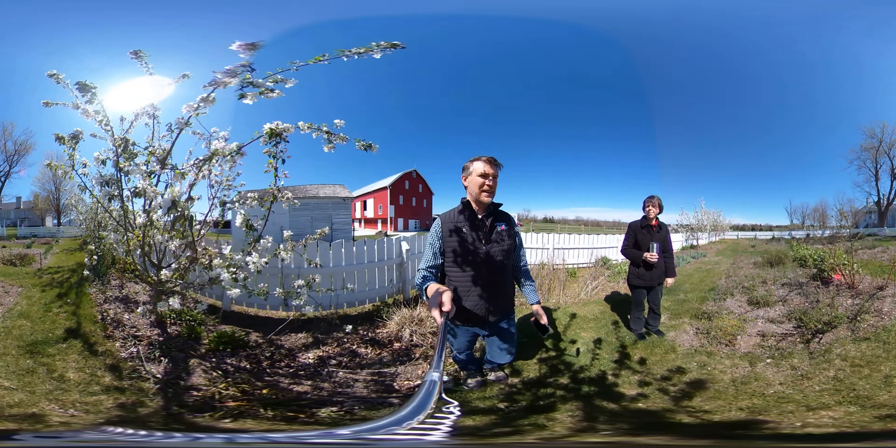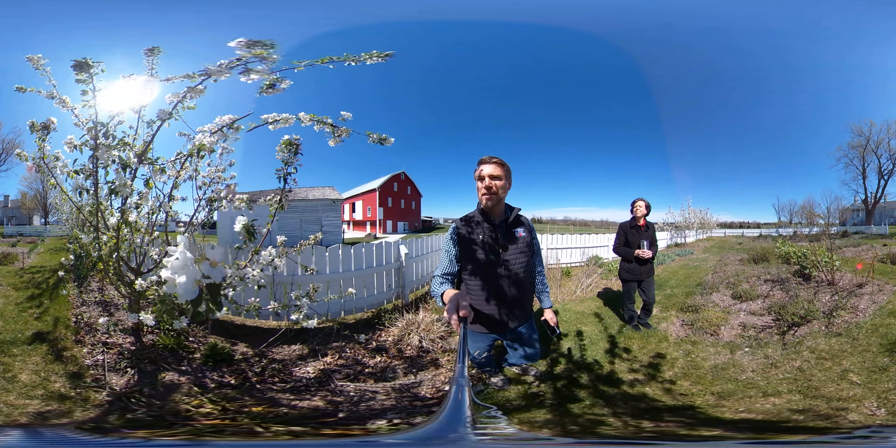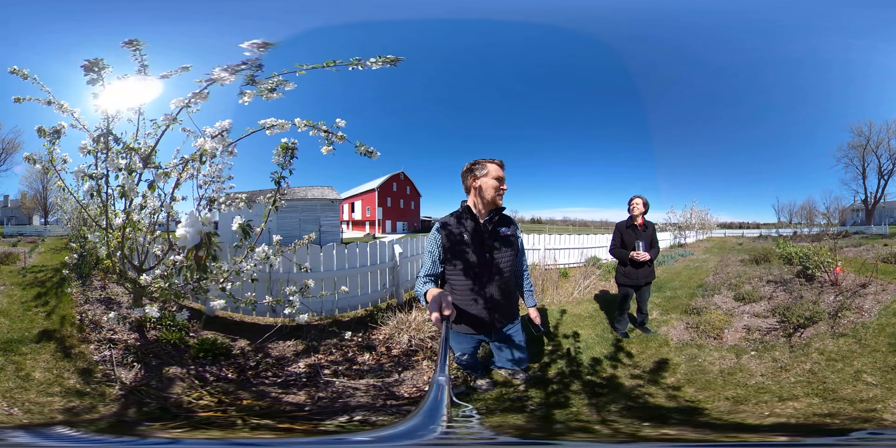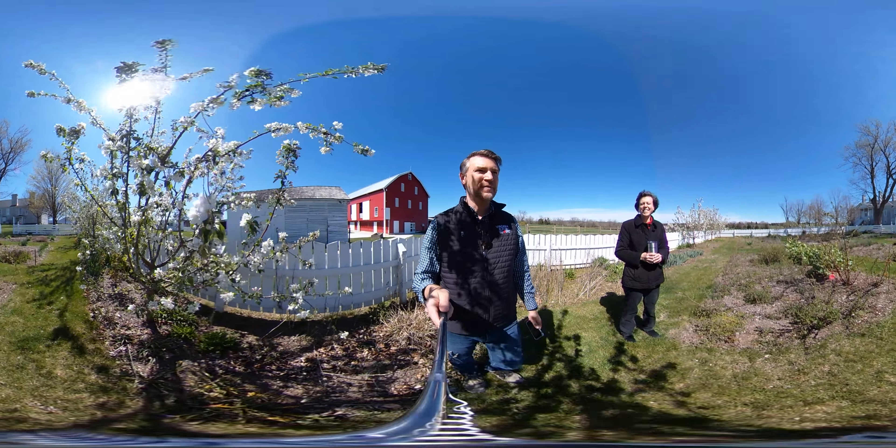We're back in a little bit, and I gotta tell you, it smells amazing right here. These crabapple blooms are so fragrant. They smell absolutely fantastic.